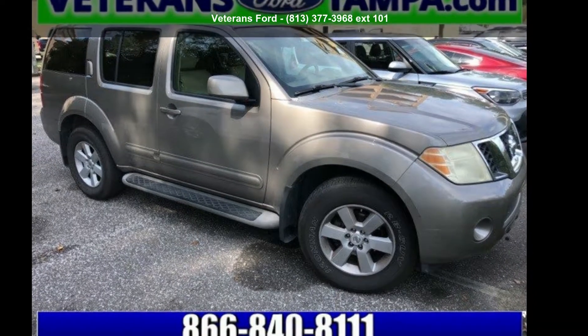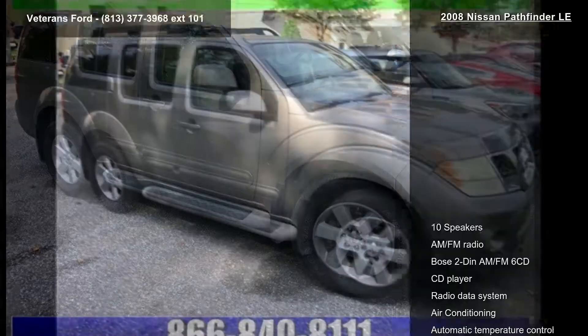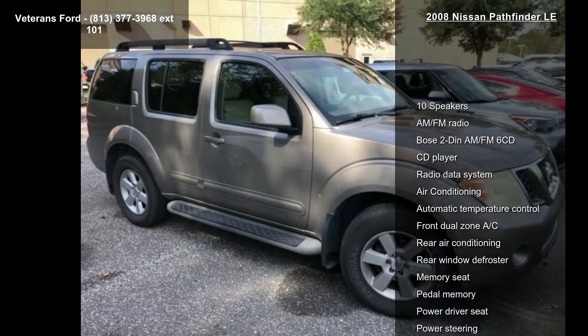Presenting the Nissan 2008 Pathfinder ILEE. If you are looking for a first-rate auto, this one could be yours today.